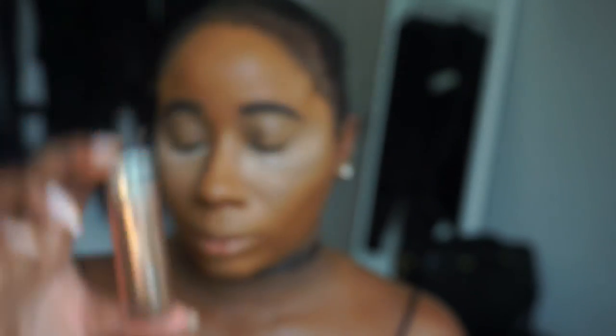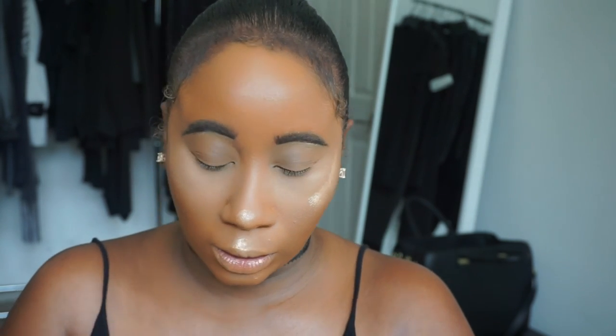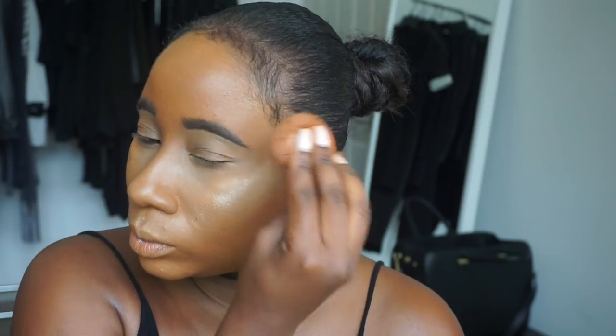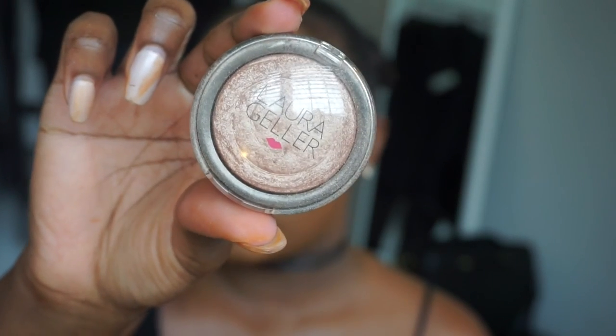I then brush that away and go in with the Cover FX Enhancing Drops in the color Moonlight. I dusted away my Secret Brightening Powder and then went in with that. The great thing about this product is that you can layer it on top of powder and it still looks good.